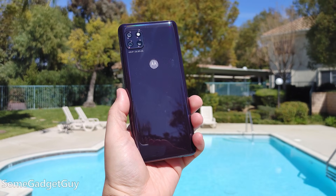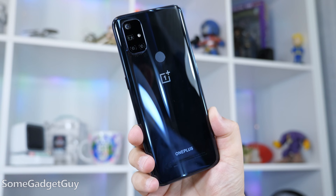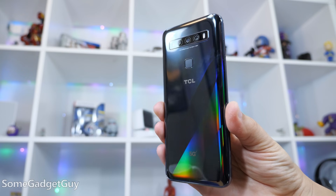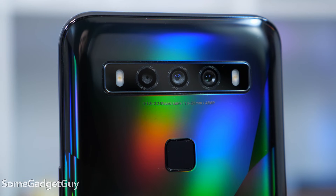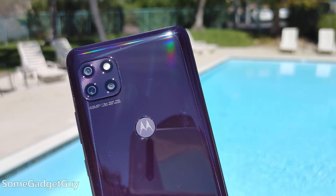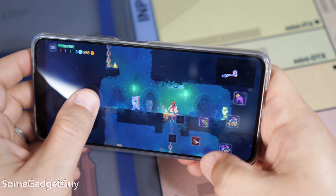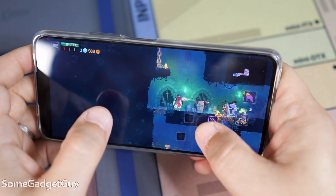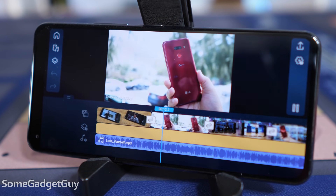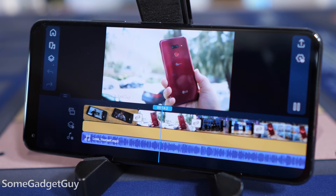Those of you more familiar with the brand are going to have to pardon that I'm just getting up to speed. I recently published a video on the Moto Ace, and I've been very pleased with phones from TCL and the Nord N10 — budget-friendly options that are decently powerful. Running a video render test, it was faster than an N10 but slower than a Pixel 5 and an LG Velvet.